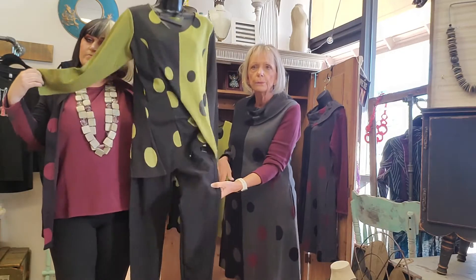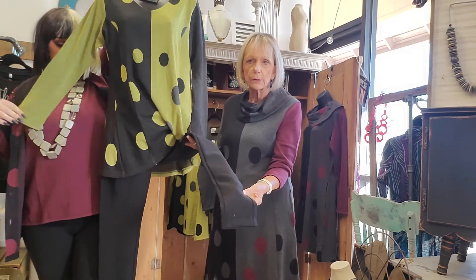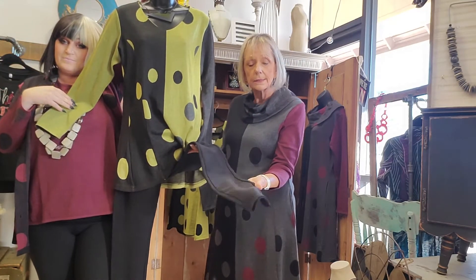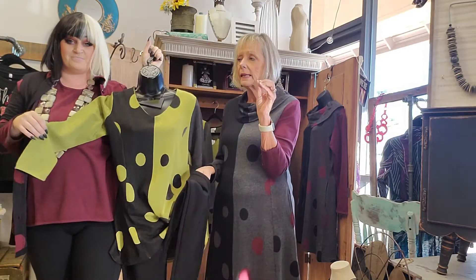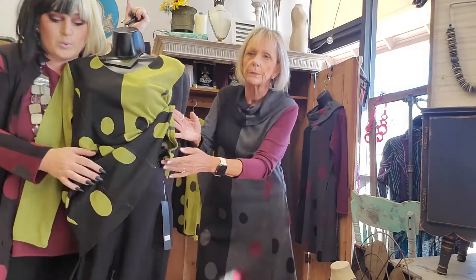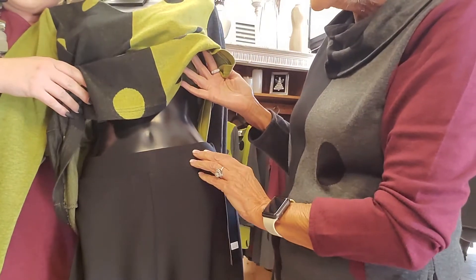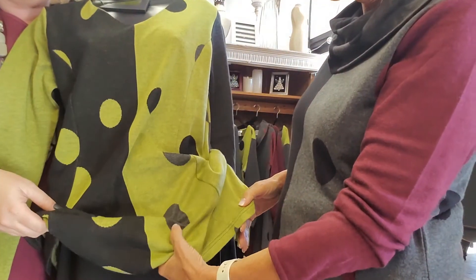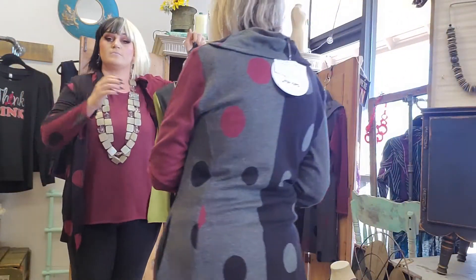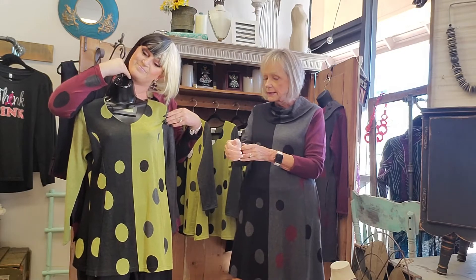We have the lime green tunic over some of our black scuba pants that we just got in. This is not a legging and it's not a pant — it's a scuba pant, halfway between a legging and a pencil pant, with a really nice waistband. You could also go with a dark gray. These are available in sizes small through 2X. So that's our Parsley and Sage — a nice double knit, great for fall into late spring.